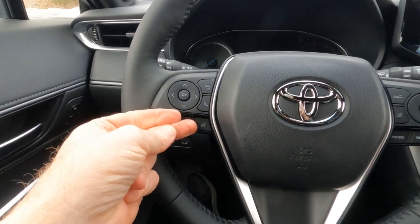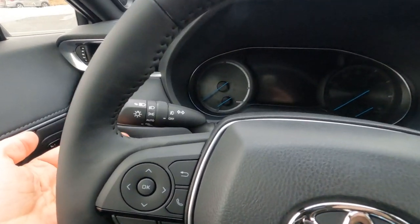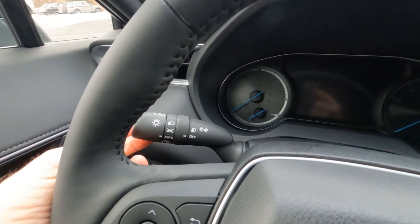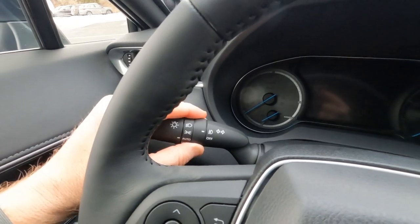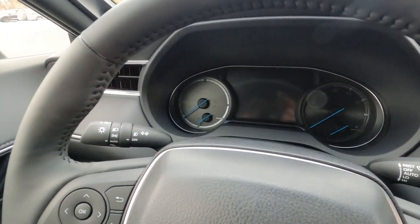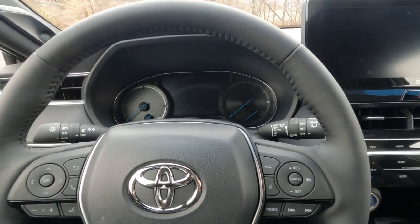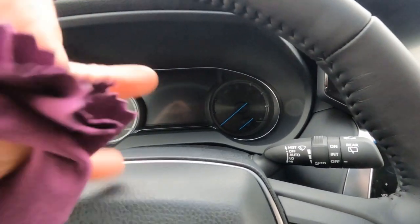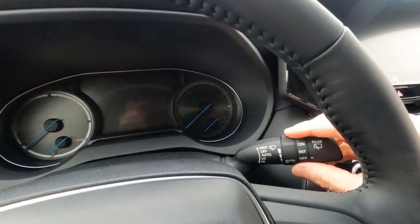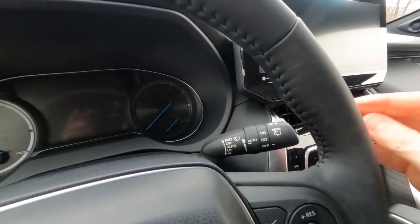Bluetooth connectivity for your smartphone, voice activation, and you can turn the volume up and down on your sound system with your fingertips. Over on this side, you've got headlight controls — the headlights are auto on and off, with auto high beam headlights. We do have LED fog lights; the controls are right there and they only operate in the dim position, so if you switch to auto high beams, it will automatically turn them off — super convenient and better for oncoming drivers. And then over on this side: wiper controls, intermittent front and intermittent rear washer-wiper controls are right here as well, super easy to find.